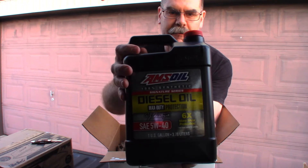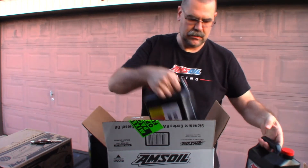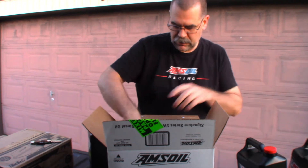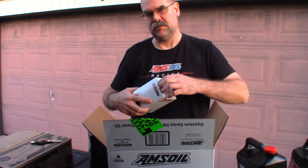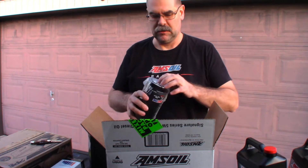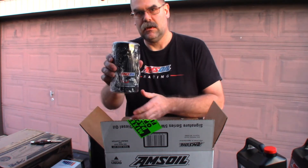AMSOIL 540 oil — one-gallon jugs, got three of those, so twelve quarts worth. Also a ZF 26 filter from a bypass system. I've got a video on that, a couple of videos about my bypass system on the channel.